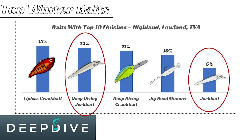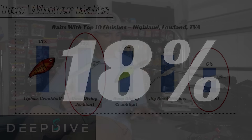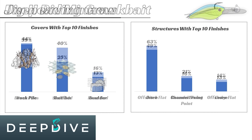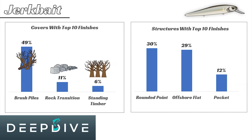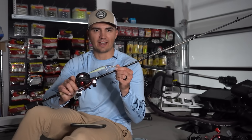If we take this summarized chart at face value, you can see that the jerkbait accounts for 18% of those top 10 finishes. I want to go through the jerkbait and the best areas to throw it based on our data, as well as the other three baits, to give you an idea of the types of areas you should be focusing on to fish these top baits.